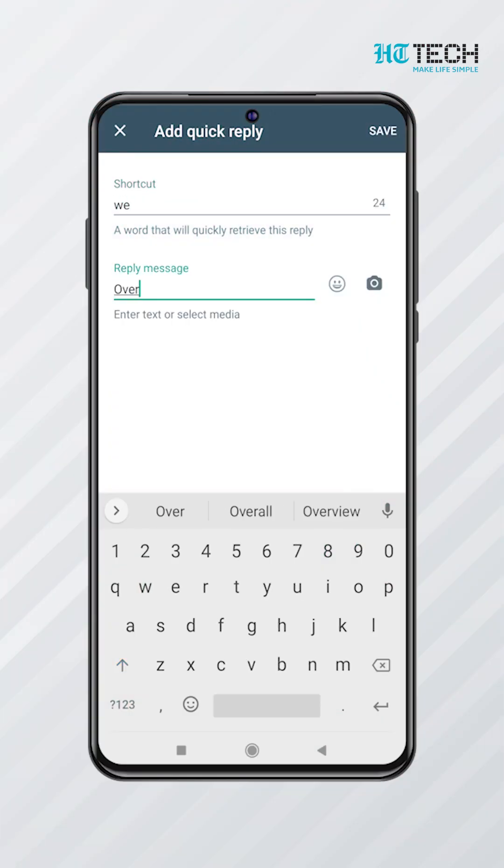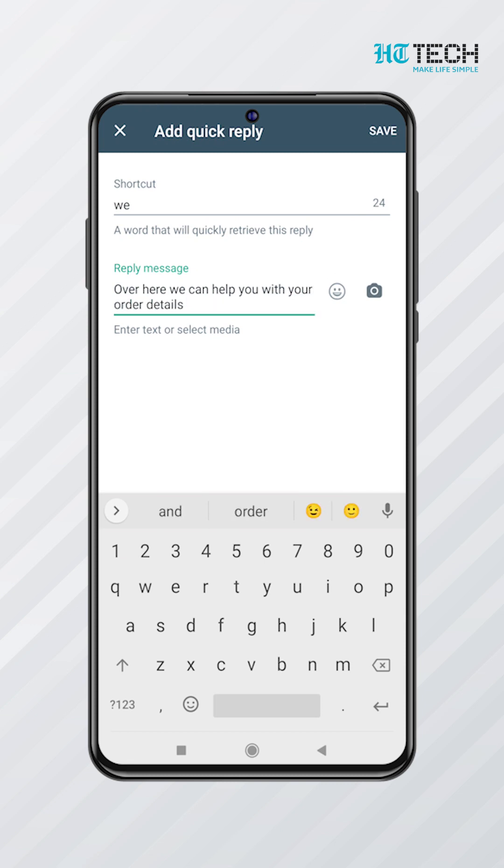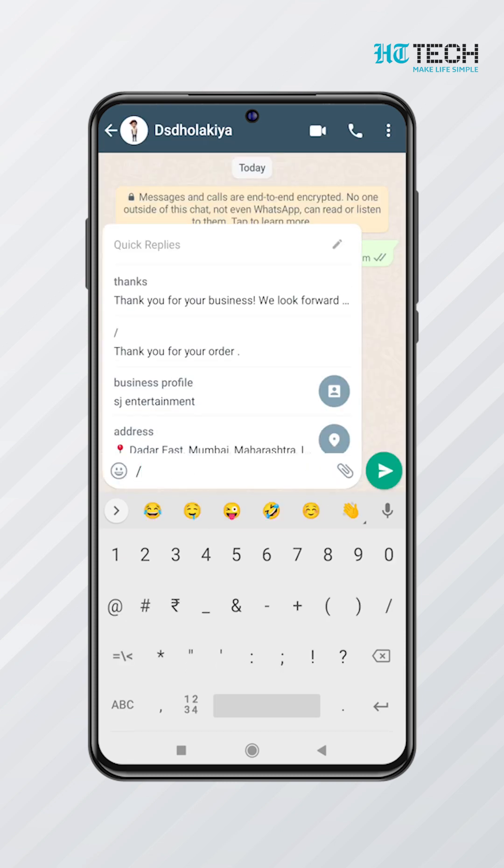Quick Replies. WhatsApp Business Quick Replies are a way to reply to messages without having to type out a full response. Just press slash and the list of your quick replies will appear.